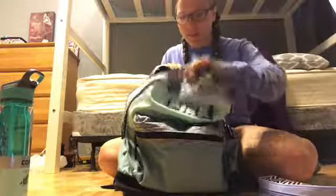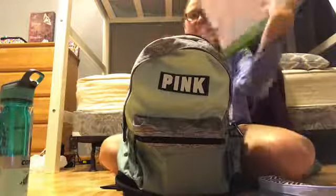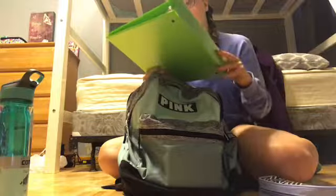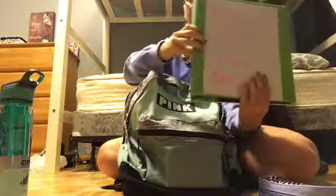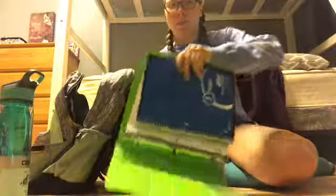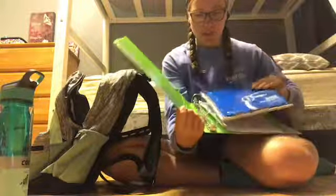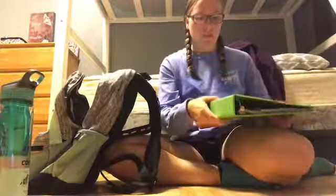I only have three binders. This is my physical science binder for first hour, first tri. I usually just label what I have for my class — what tri, what hour — and then I put my name. When you open it up, it just has paper and my notebook. That's what I have for my physical science binder.